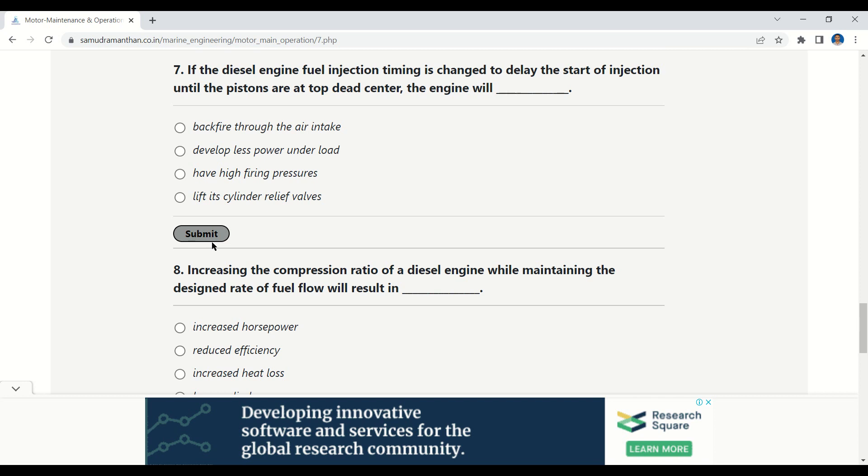Our next question: if the diesel engine fuel injection timing is changed to delay the start of injection until the pistons are at top dead center, the engine will — options: backfire through the air intake, develop less power under load, have high firing pressure, lift its cylinder relief valves. The correct option is: develop less power under load.